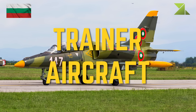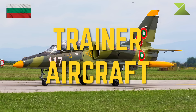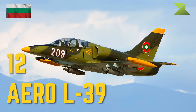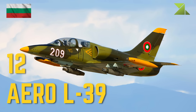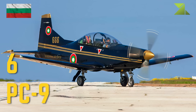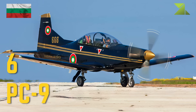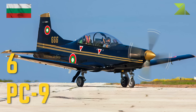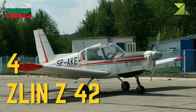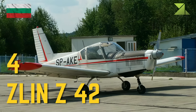Trainer aircraft: Aero L-39, Mil Mi-10, Mil Mi-22, Mil Mi-12.